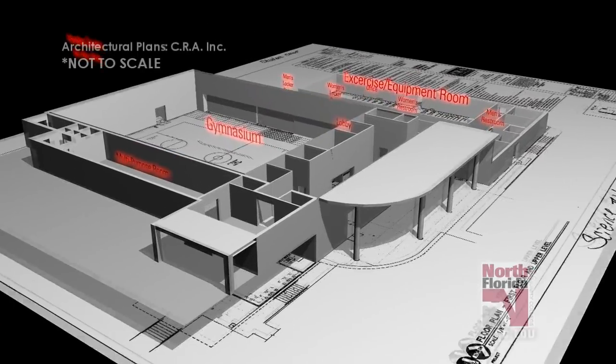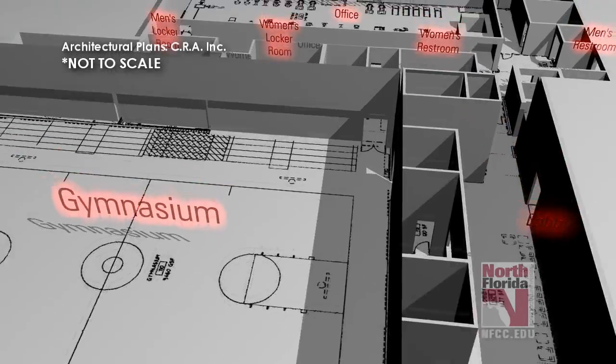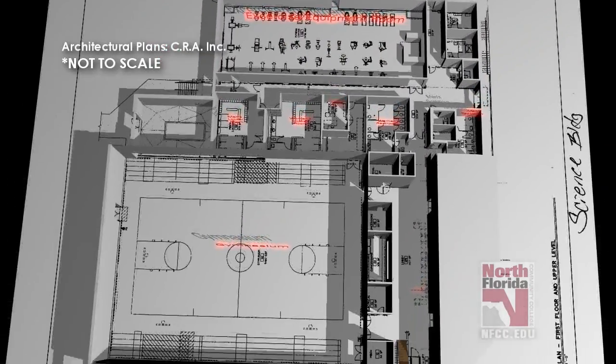Construction of the new Colin P. Kelly Fitness and Wellness Center on NFCC's campus is complete. NFCC Fitness and Wellness Coordinator Tyler Cootie took our crew on a tour of the new facility.